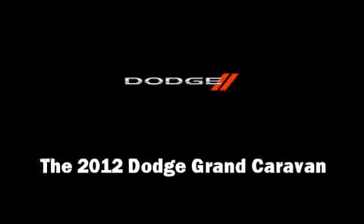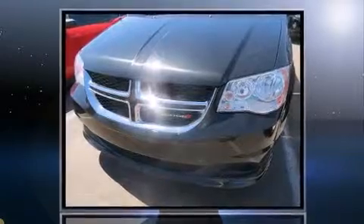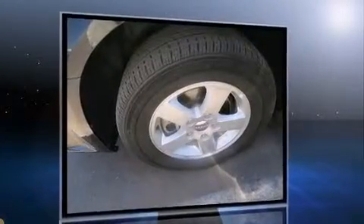Discerning drivers will appreciate the 2012 Dodge Grand Caravan. Smooth gear shifts are achieved thanks to the refined 6-cylinder engine. And for added security, Dynamic Stability Control supplements the drivetrain.